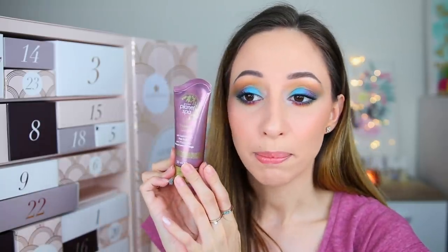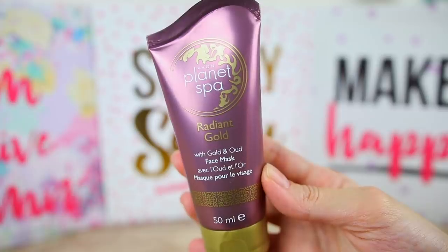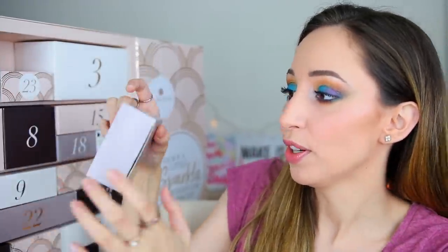Lucky number thirteen is heavy — I guessed a deodorant but I wasn't even close. This is the Radiant Gold Face Mask by the brand Avon, from their Planet Spa collection. It smells really nice, though the scent isn't specified on the packaging. It can last up to 12 months.